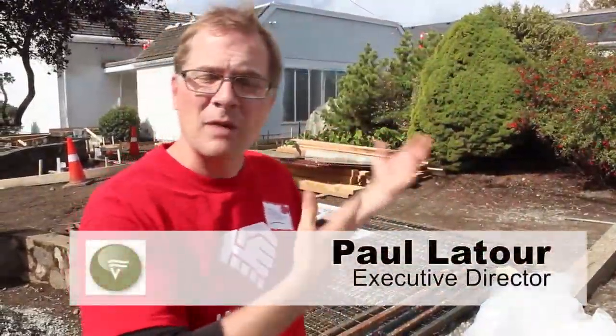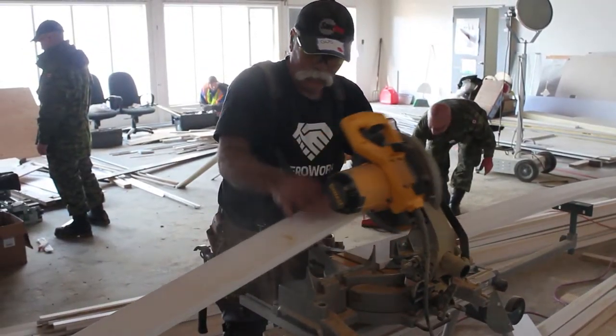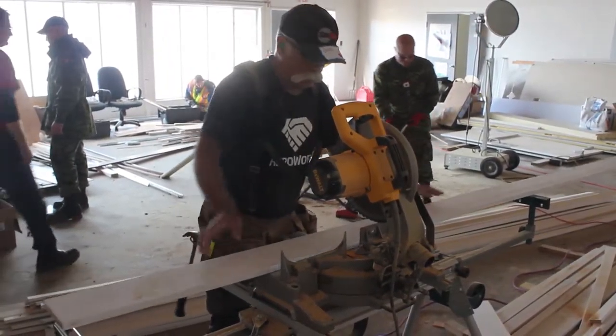We're at the community wing of the Esquimalt United Church that houses the Rainbow Kitchen and multiple other organizations that make a difference here in Esquimalt and the Greater Victoria area. The problem is their building needs a substantial upgrade, and so HeroWork is here to mobilize our entire community to come together to renovate this building in a real short period of time.